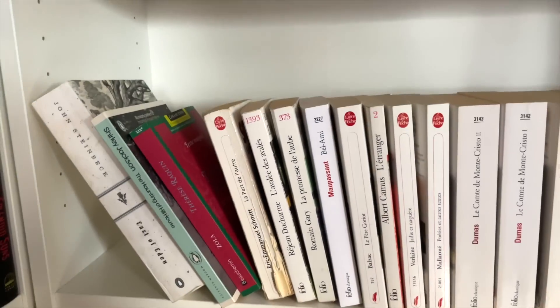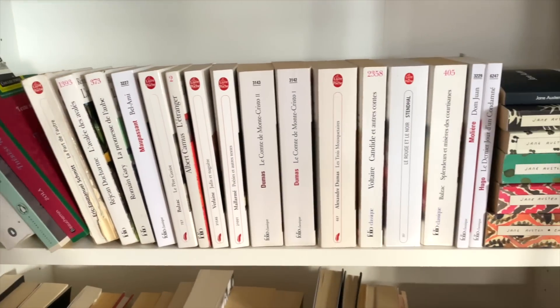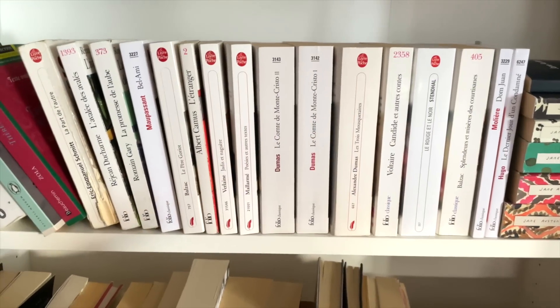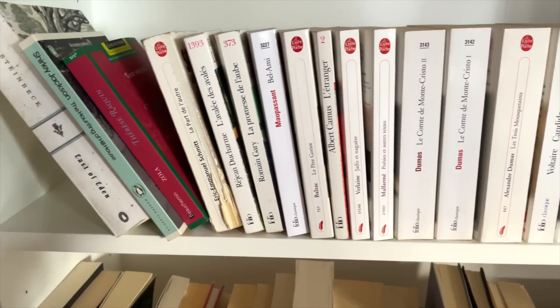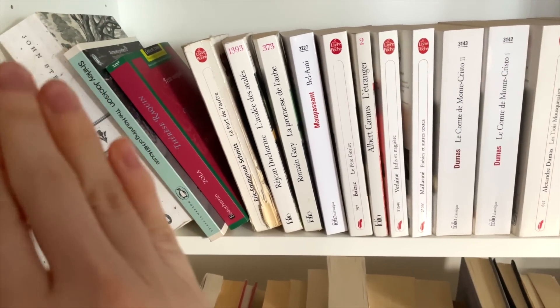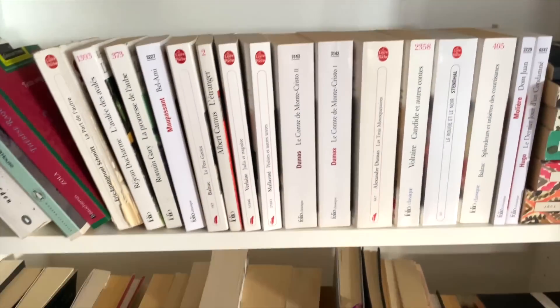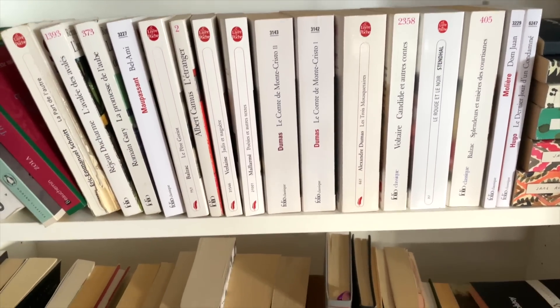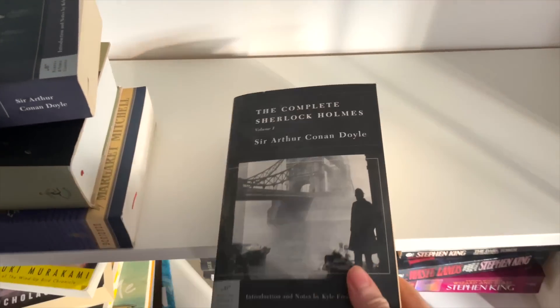Just to show you, shelf 39 is this one which contains mostly all my French classics and Jane Austen, which I'm almost done reading all of her books, but a bunch of French classics. And some lighter colored ones because it couldn't all fit. So we might have to go and pick a second book on this shelf later.